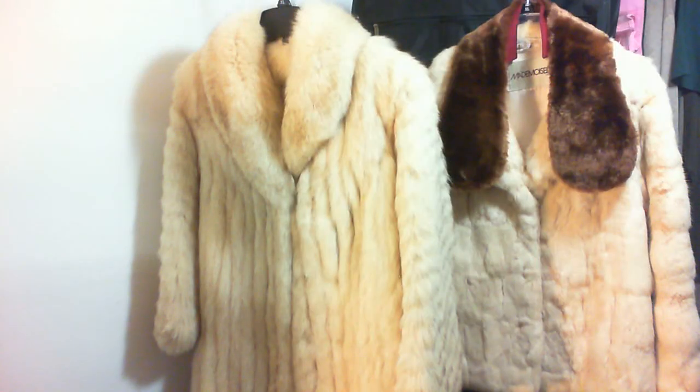And the same thing here. I think this is beaver's fur, but this is a Mademoiselle size large rabbit coat in good condition.